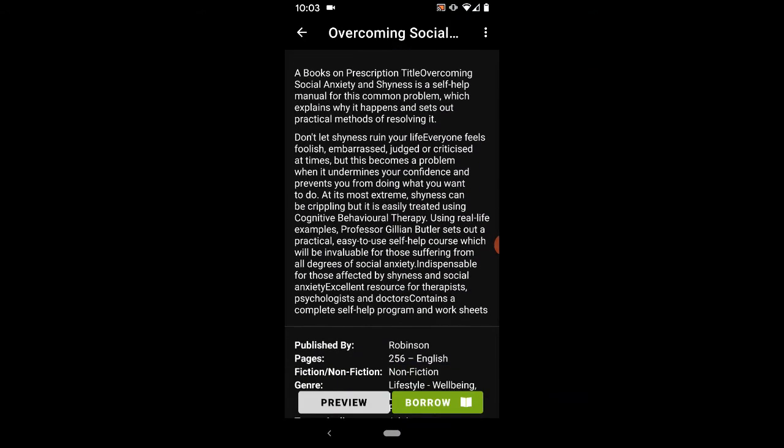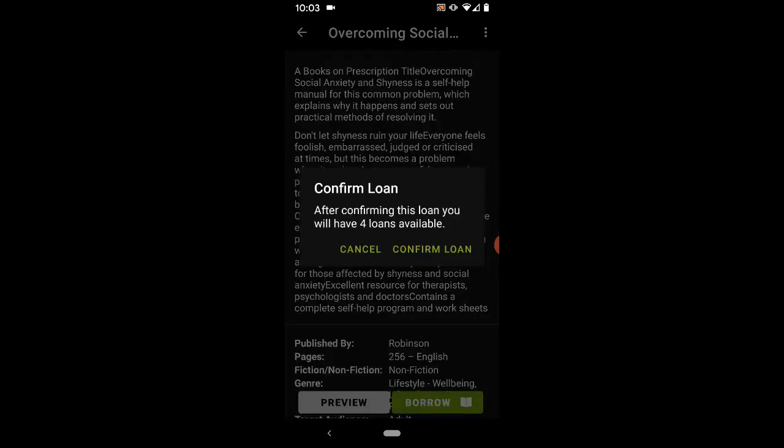When you're ready to download a book, press Borrow and confirm loan.